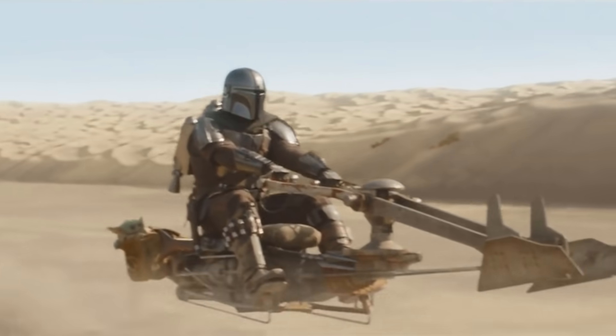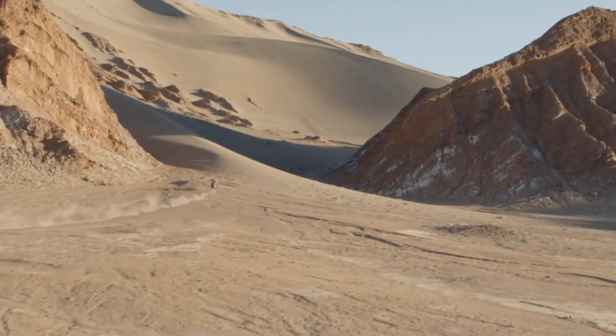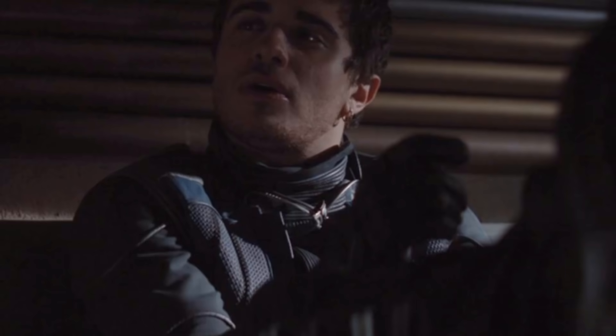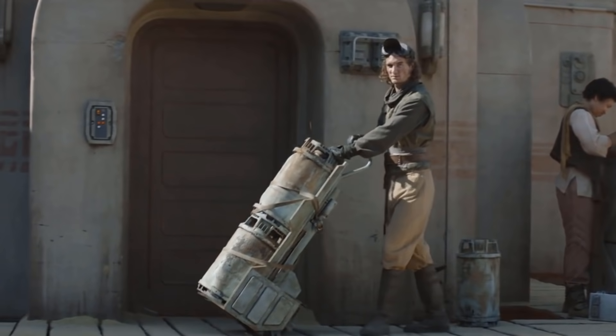Some of those are always going to be more exciting than others, but overall I think it gives the show more variety than it would have otherwise. Now, I thought last season's episode set on Tatooine, The Gunslinger, was actually one of the season's weaker episodes — putting a thick layer of fan service over a pretty thin story. The Marshall, though, is kind of exactly what I want out of a Star Wars space western.